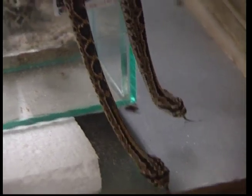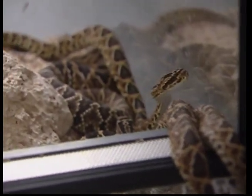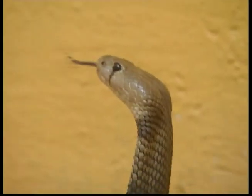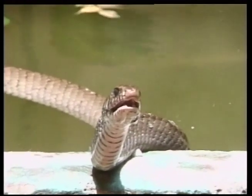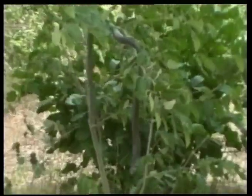All snakes share a long, thin shape, scaly legless bodies, and unblinking lidless eyes. Snakes are reptiles, which means they rely on the heat of the sun to control their body temperature. That's why the greatest variety of species is found in the warm, humid tropical regions of the world.